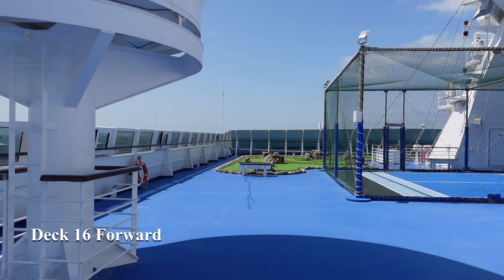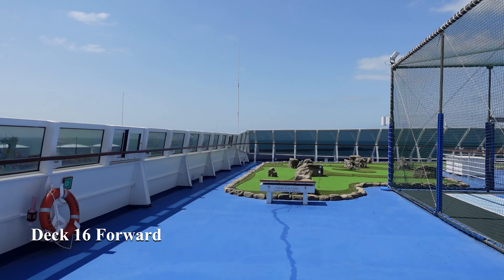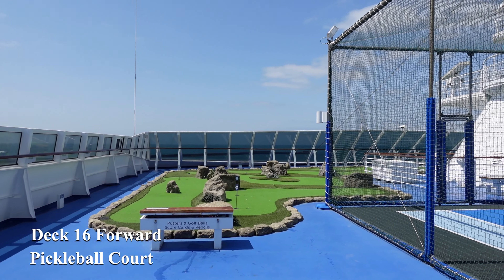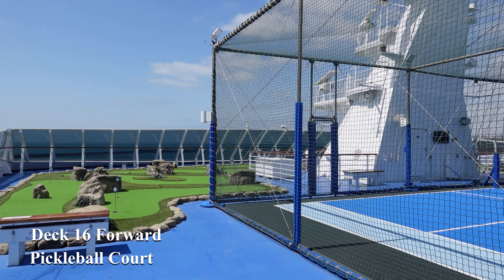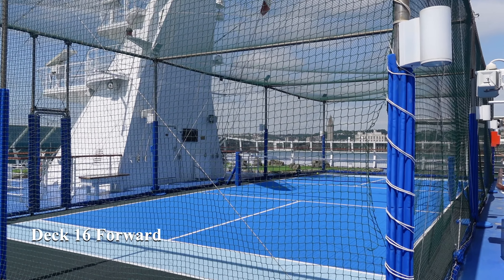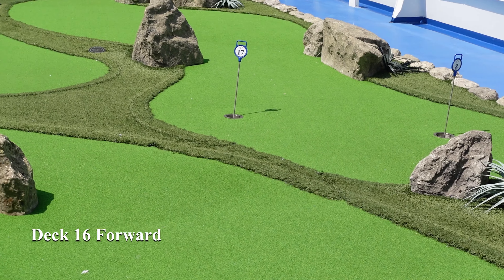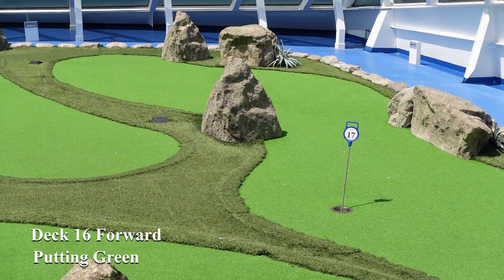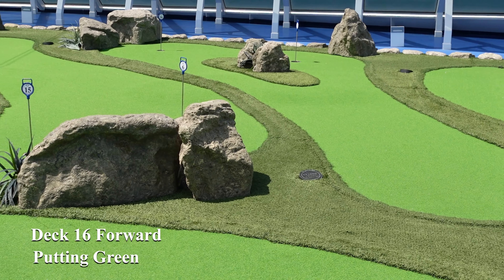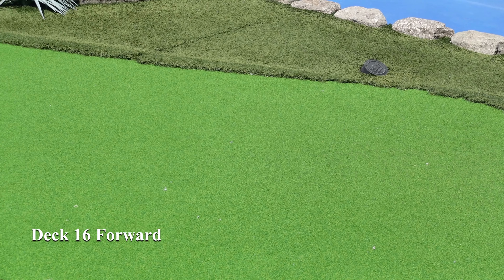We begin our ship tour of this very beautiful ship on deck 16 at the very front, where you'll find the sports courts including a pickleball court and the golf putting green. We had some great time on the putting greens and made some really good friends who we're still in touch with now many months later — and don't forget it's another chance to win some more O points. The golf equipment here is very good quality and there are both left and right-handed clubs available for people to use.